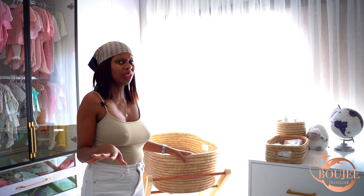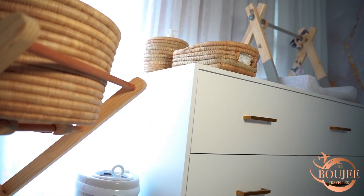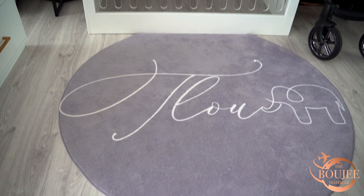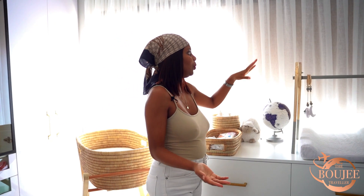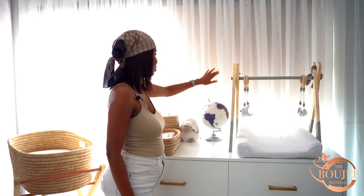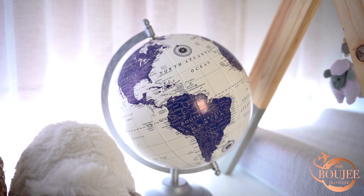I think they call this a Moses cot or something. This is the changing station compactum. I got this and her cot from a brand called Nino Interiors — they're amazing. Same with the carpet; you'll see it in the B-roll. I got the carpet, the compactum, and the cot from there. This is basically where I change her every day, and this is obviously her play gym. We are travelers over here, so just for some inspo for my girl — vibes, guys.